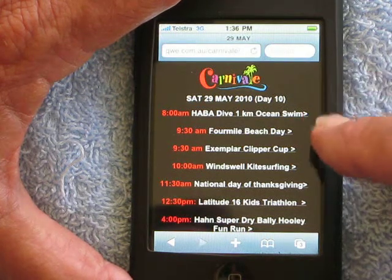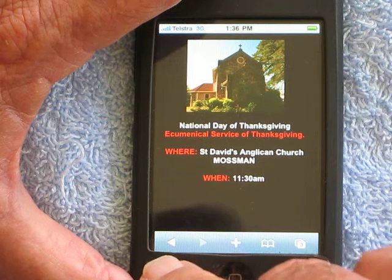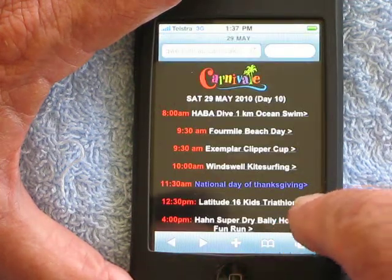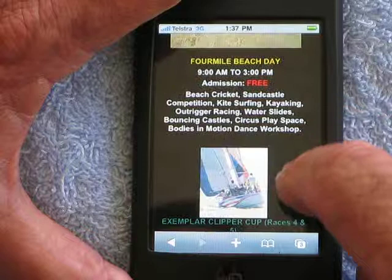For instance, if we wanted to have a look at one, we just go to the link, press it, and there we are. This is the National Day of Thanksgiving at the St David's Anglican Church in Mossman. And then there is the Four Mile Beach Day with beach cricket and various other things that are going to happen.